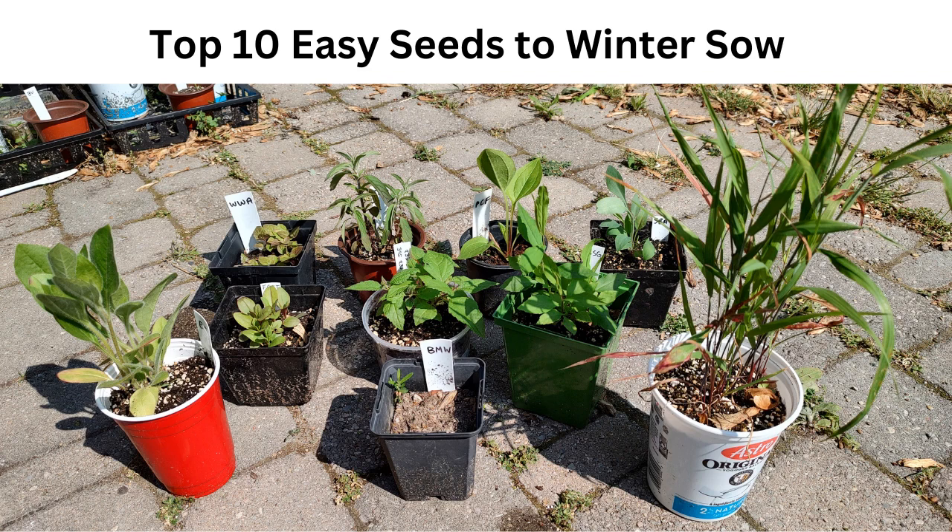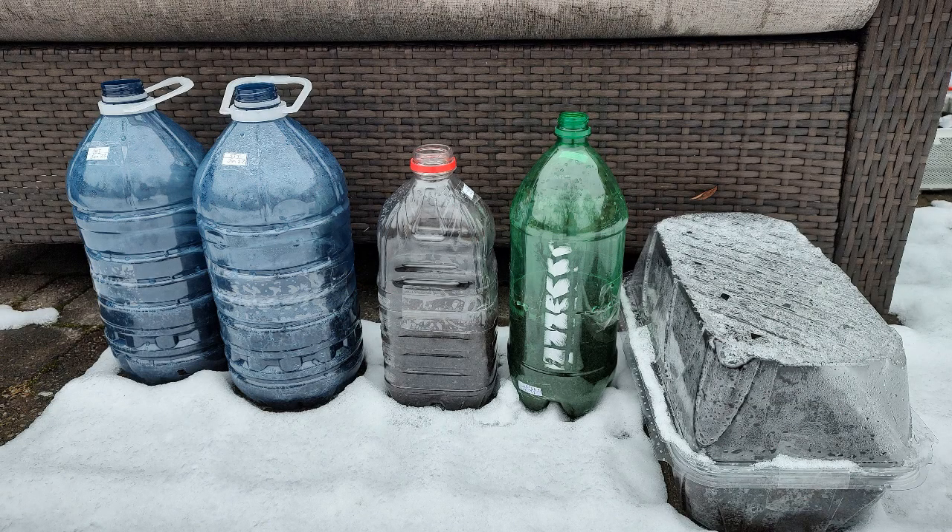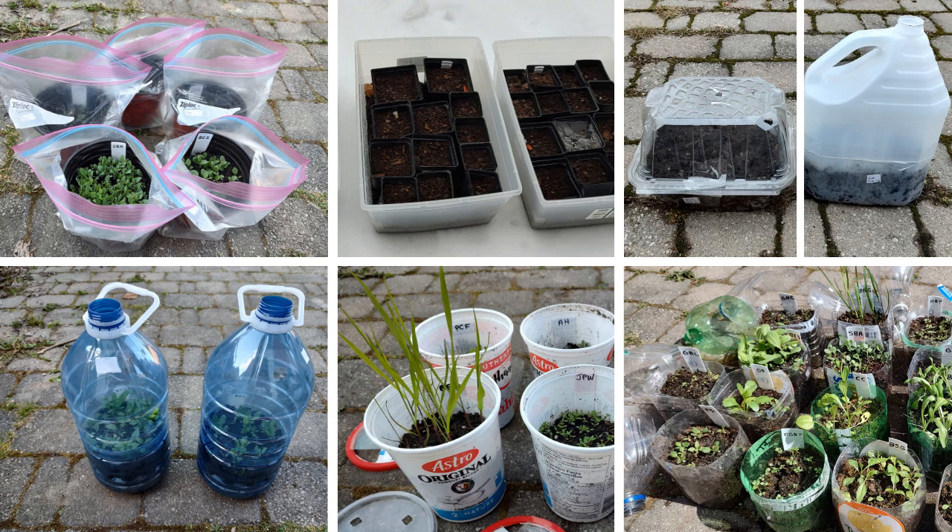Want to try winter sowing for the first time but don't know which plants are best for beginners? In this video, I'll share the 10 plants that for me personally had super high germination rates. I estimate that these seeds had over 95% germination, letting me enjoy dozens of seedlings.